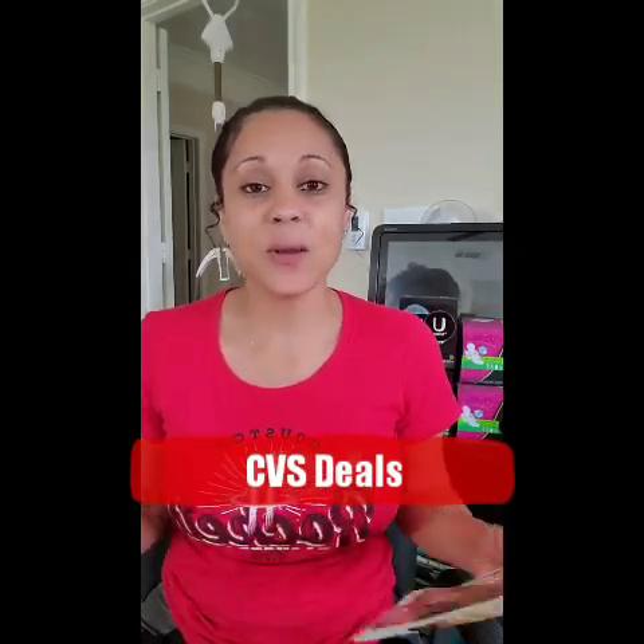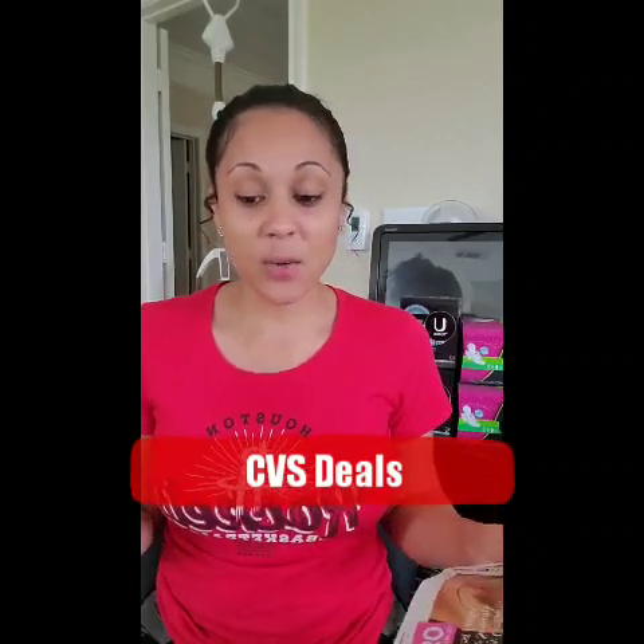Hey guys, happy Monday and welcome back to my channel. This morning has just been a long morning — I've been trying to make this video for hours. My older girls are home and they can help out with Taylor, because every time I tried to make this video — like two, three, maybe four times — she would just fuss and cry. I think she's teething right now, so I decided to put it on hold and do it now.